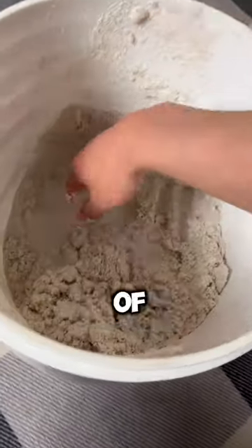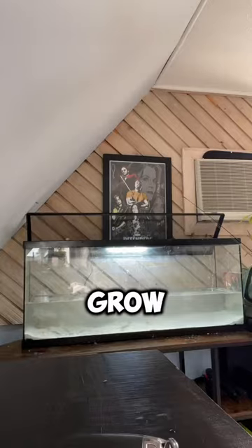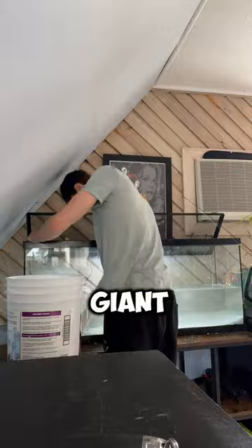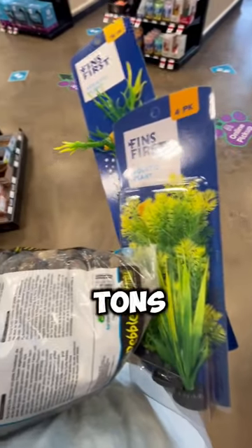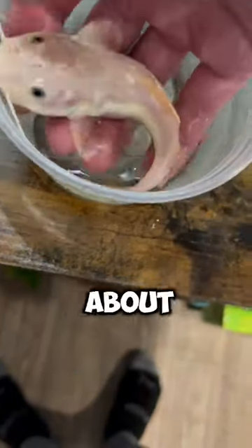I got him home and grabbed a big bucket of sand to start decorating a tank for this guy. I'm using my old 55-gallon tank to grow him out until he's big enough to go in my giant 300-gallon pond. I also picked up tons of fig plants and rocks — this guy is going to live a good life in this setup.